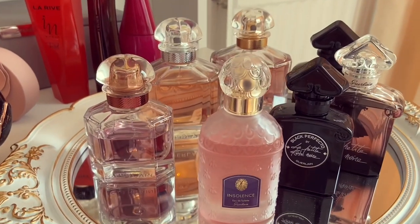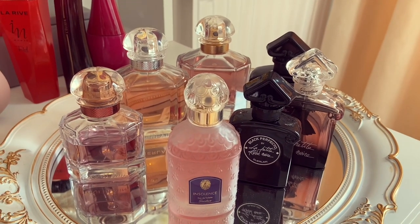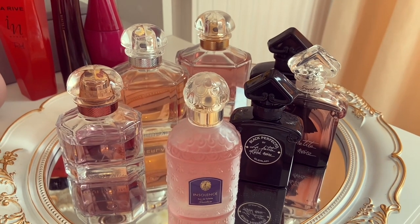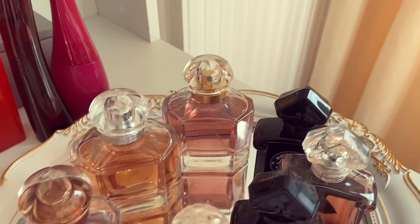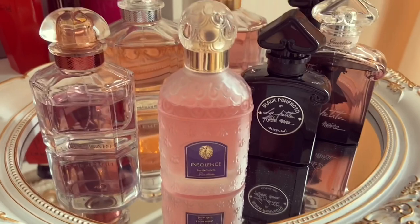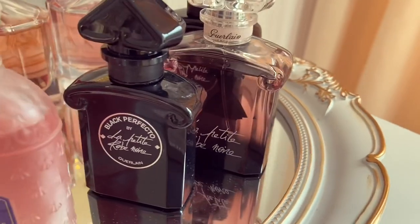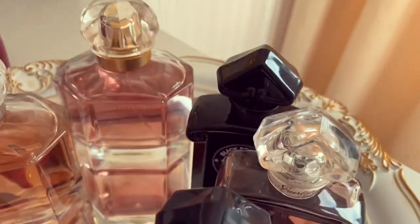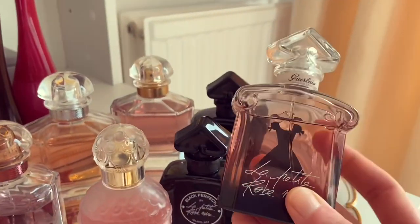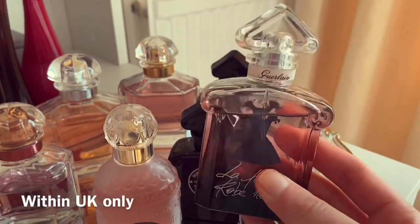Here we have all of my Guerlain fragrances. I got rid of Shalimar Souffle and my La Petite Robe Noire Intense, and these are the ones I'm left with: the original Mon Guerlain, the Eau de Toilette version of Mon Guerlain, and Mon Guerlain Intense. I also have Insolence Eau de Toilette, Black Perfecto, the original La Petite Robe Noire, and another backup bottle of Black Perfecto. The original La Petite Robe Noire was actually in my declutter video and is still available — so if anyone's interested, just send me an email.